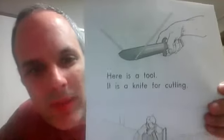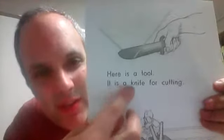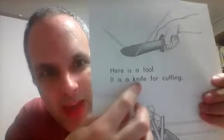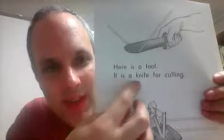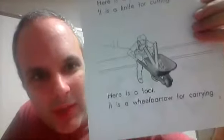Here is a tool. It is a knife for cutting. And the K sound here — there's no K sound. So you start reading this word from the N. It is a knife for cutting.